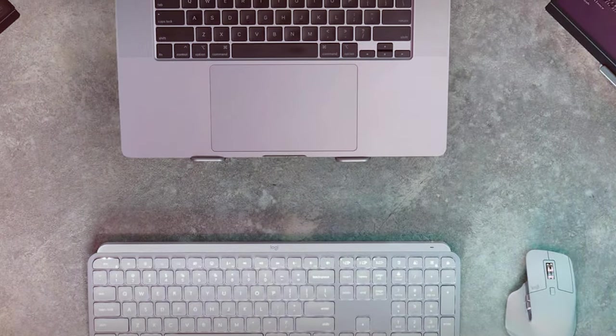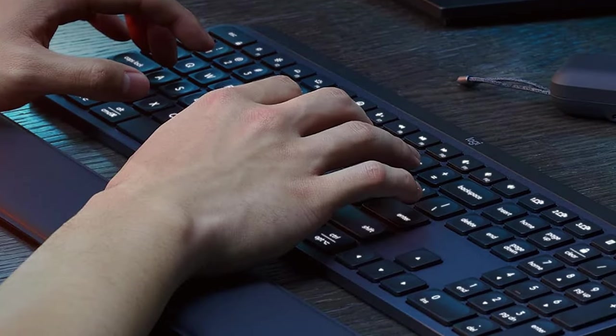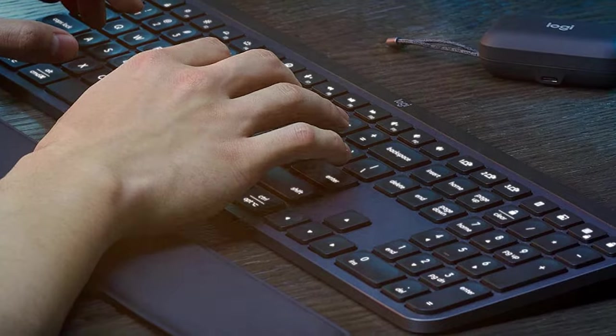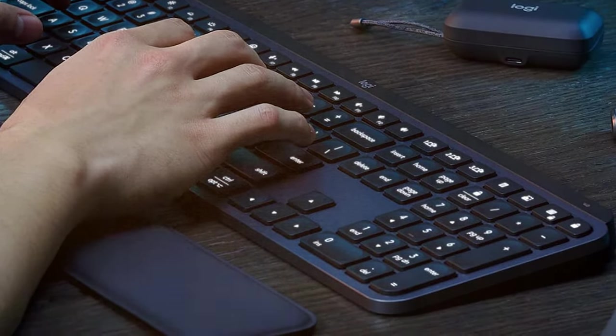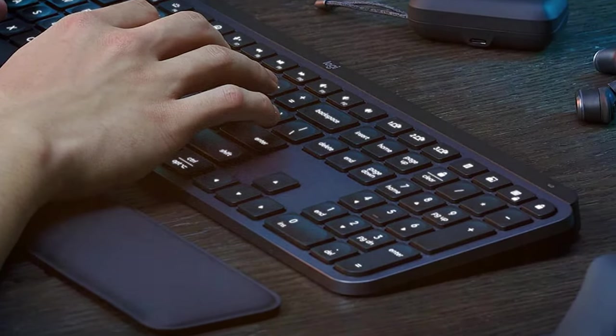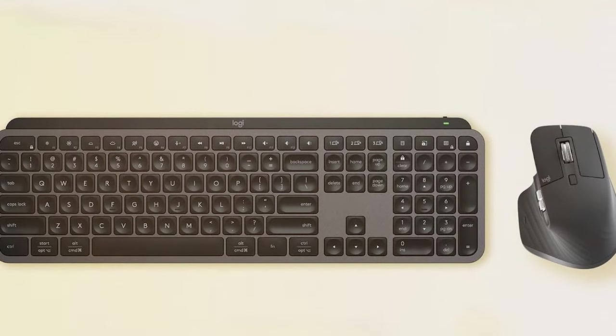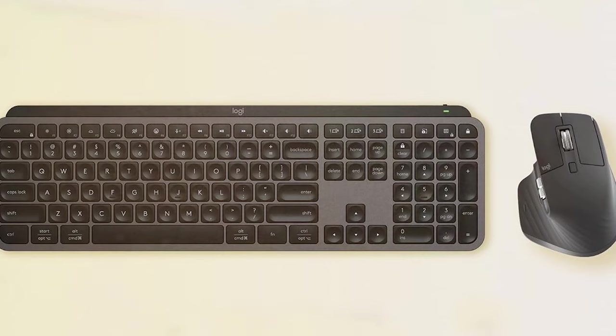With a sleek and modern design, the Logitech MX Keys S Wireless Keyboard not only complements your Mac setup but also elevates it to new heights. Its precision-engineered construction, exceptional battery life, and seamless multi-device connectivity make it a top choice for Mac users who demand nothing but the best.